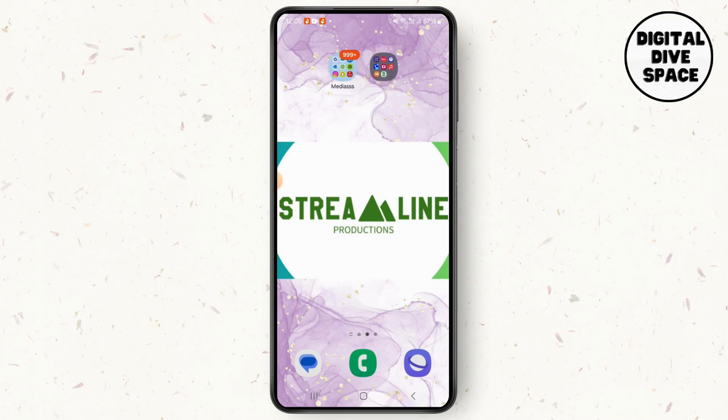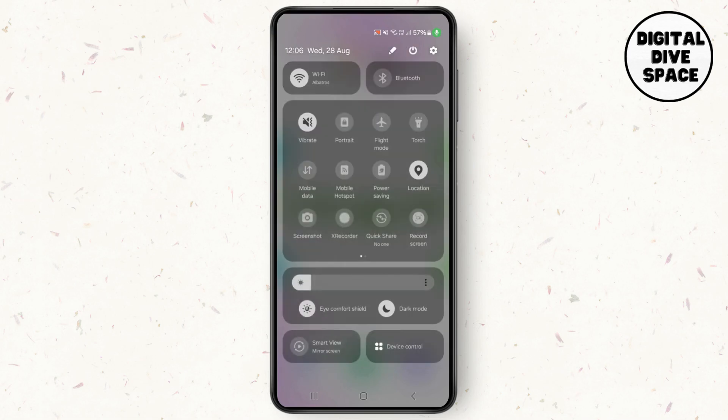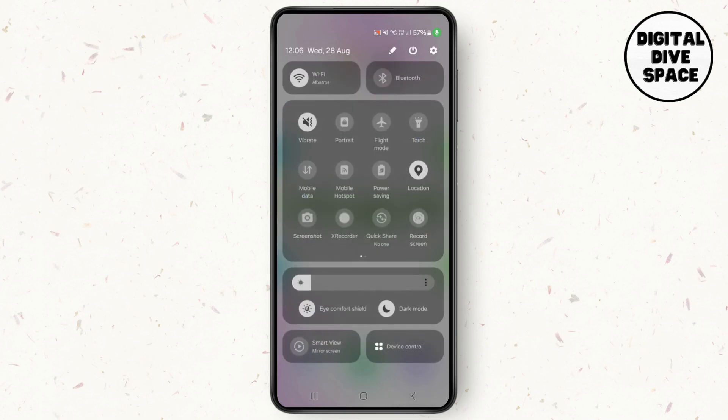Before that, make sure that you have a very stable internet connection, because this might be the very problem. Go to your phone icon on the top search bar, go to the Wi-Fi section and see which Wi-Fi you are connected to. If you are connected to a stable Wi-Fi then it's okay. If not, you can simply connect to any other Wi-Fi, or you can also turn your data on.